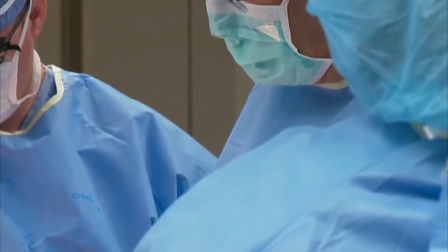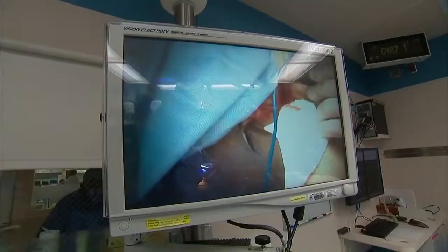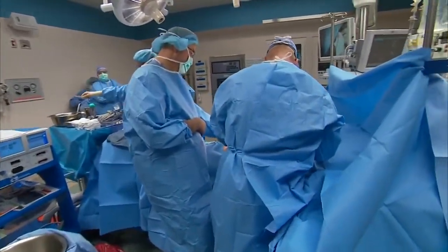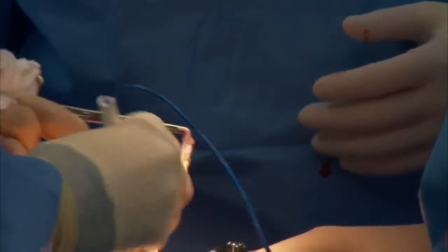Mayo Clinic gastrointestinal surgeon Michael Saar calls weight loss surgery an attempt to change the anatomy of the digestive system to prevent people from absorbing too many calories for their metabolism. Dr. Saar says in no way is it a shortcut, but rather a medical solution for heading off the unhealthy ravages of obesity.